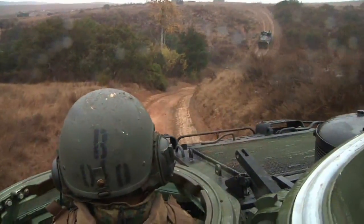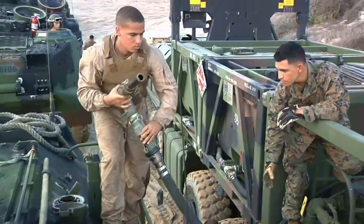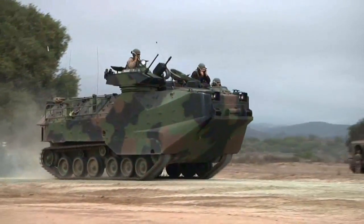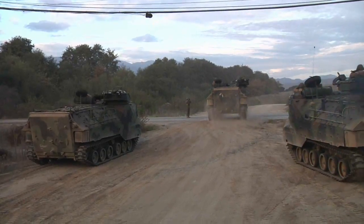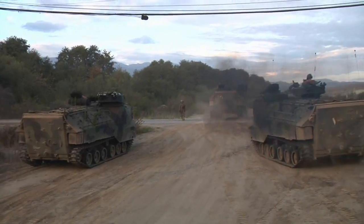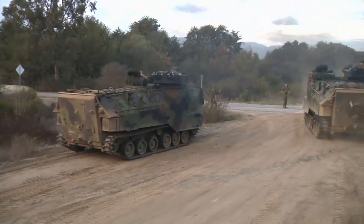After landing on the beach, the vehicle can travel up to 200 miles without refueling, giving the infantry the firepower and the mobility they need to succeed in combat. Reporting from Camp Pendleton, California, I'm Marine Sergeant Jacob Harder.